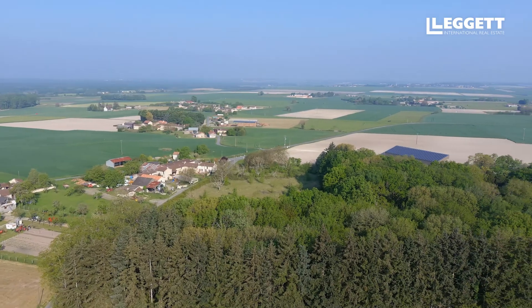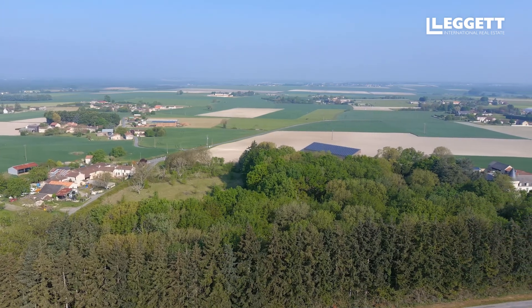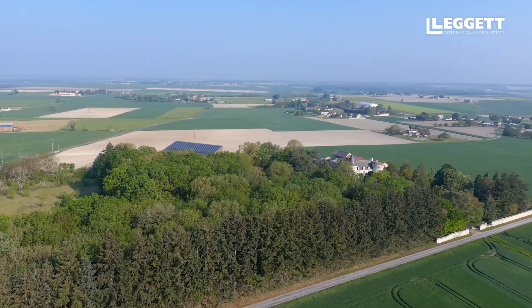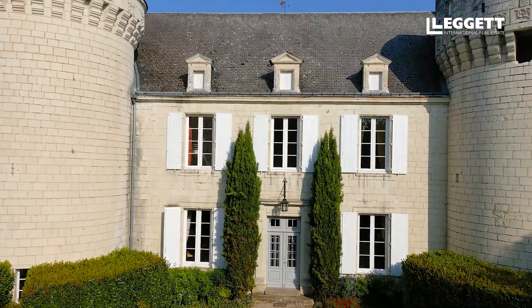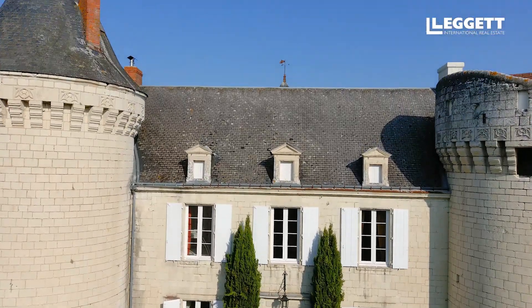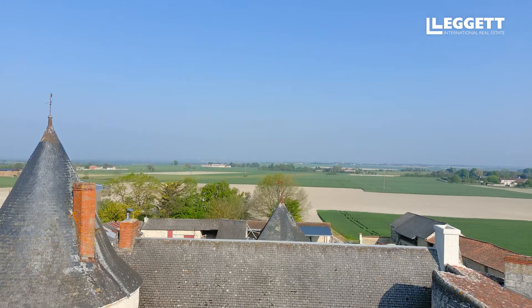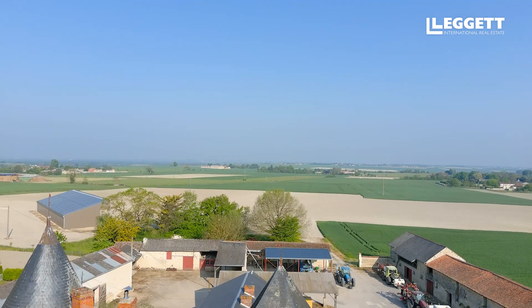This castle is located two steps from a village with all amenities, including nursery and primary schools. The warmth and quality of life of the region means it can be inhabited as a main residence, a vacation residence, or used for a tourist activity, with the proximity of the vineyards of Chinon and Saumur, as well as small châteaux of the Loire.